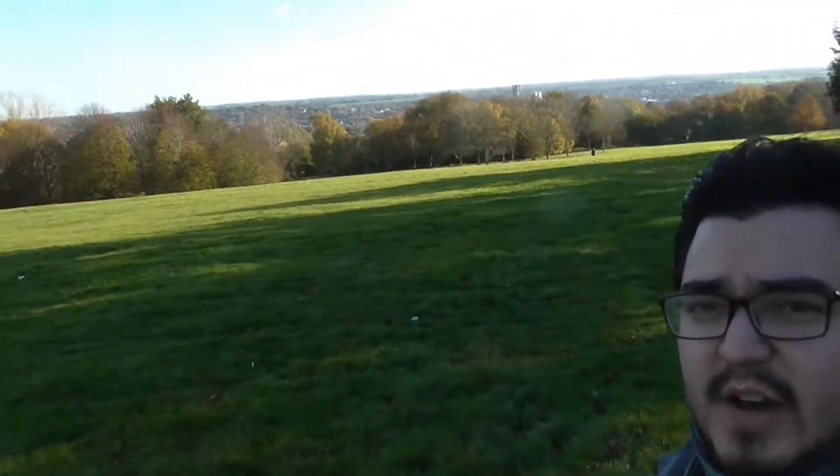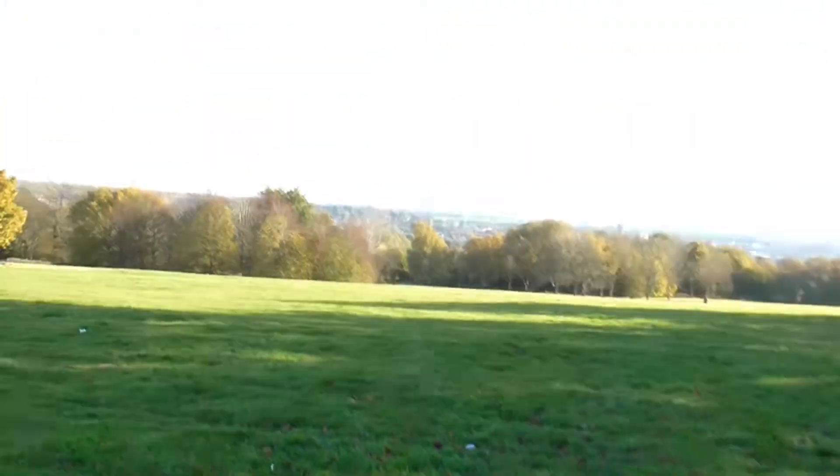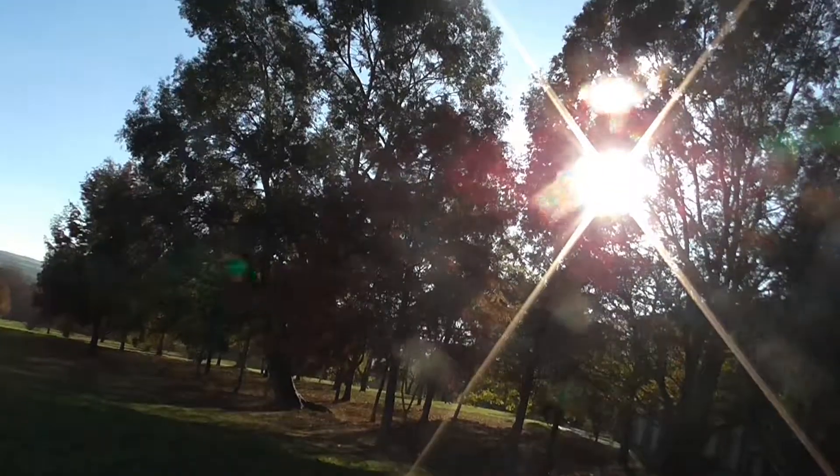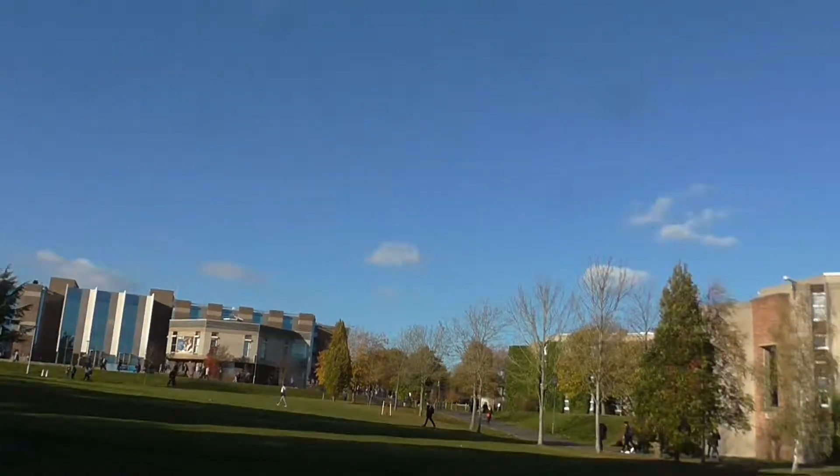Over there you have a view of Canterbury — you can see all of Canterbury. This is the University of Kent campus right here at Canterbury.